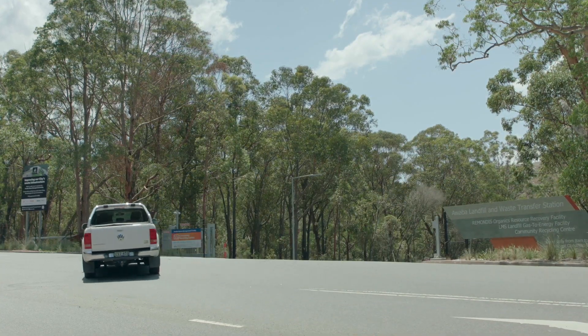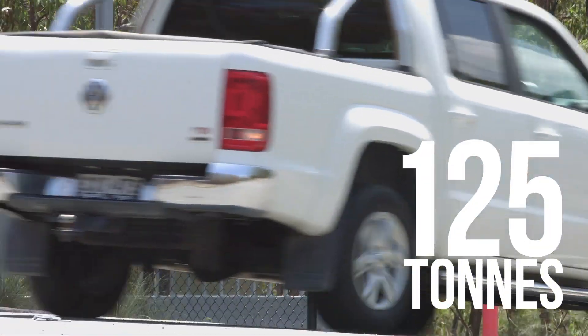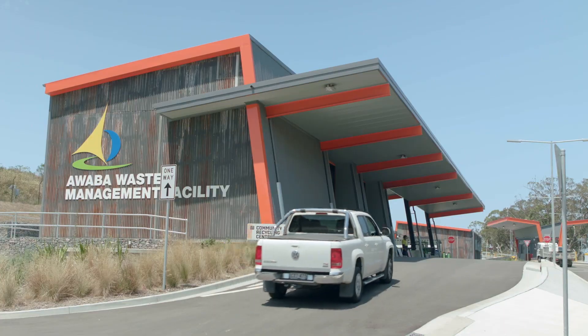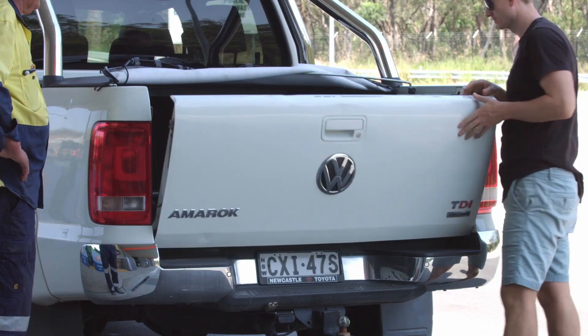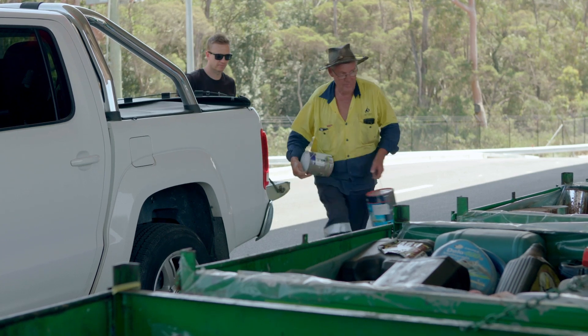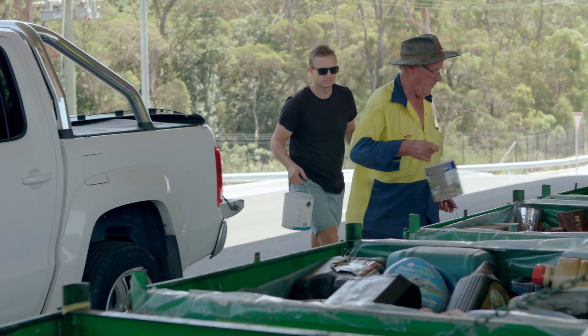Last year in Lake Mack we collected approximately 125 tonnes of household problem waste, keeping it out of landfill and the environment. Many of the items are recycled and reused in new products. Others are processed and disposed of safely.